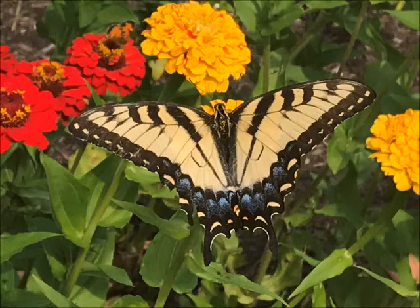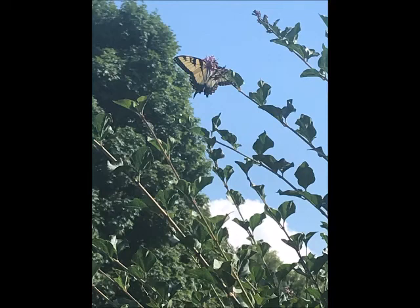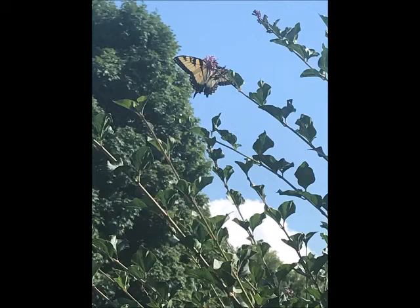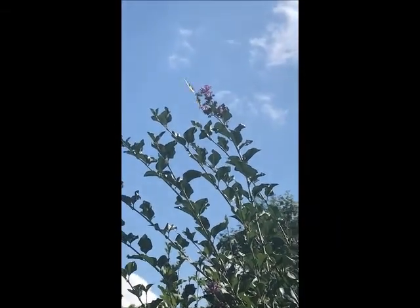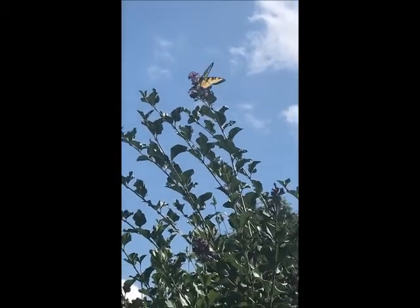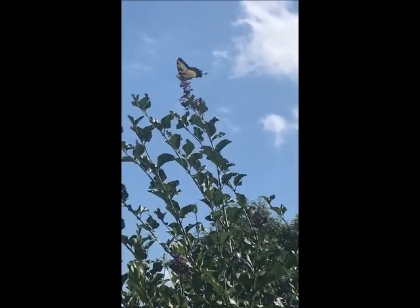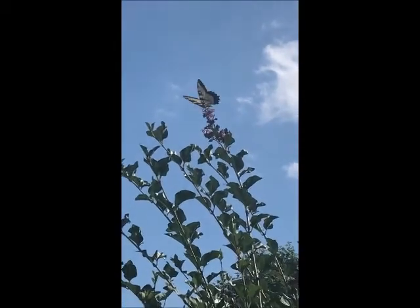Tiger swallowtails are often seen flying high over deciduous woods, forests, or along streams. They love residential gardens — you can see them in parks or in orchards. I seem to always find them on my zinnias or on my purple coneflowers. I was really excited to capture this Eastern Tiger Swallowtail buzzing around in my front yard on the lilac tree I have there. You can see it's enjoying the nectar from the flowering lilacs.